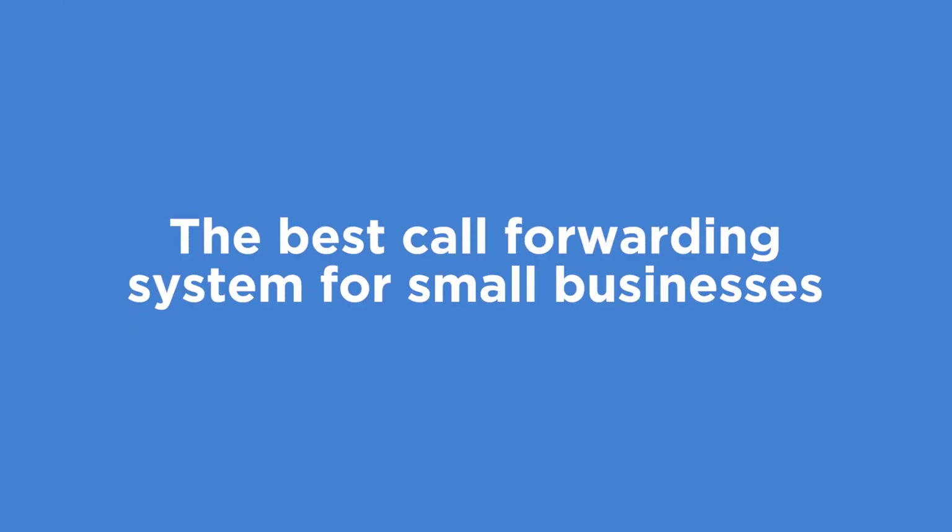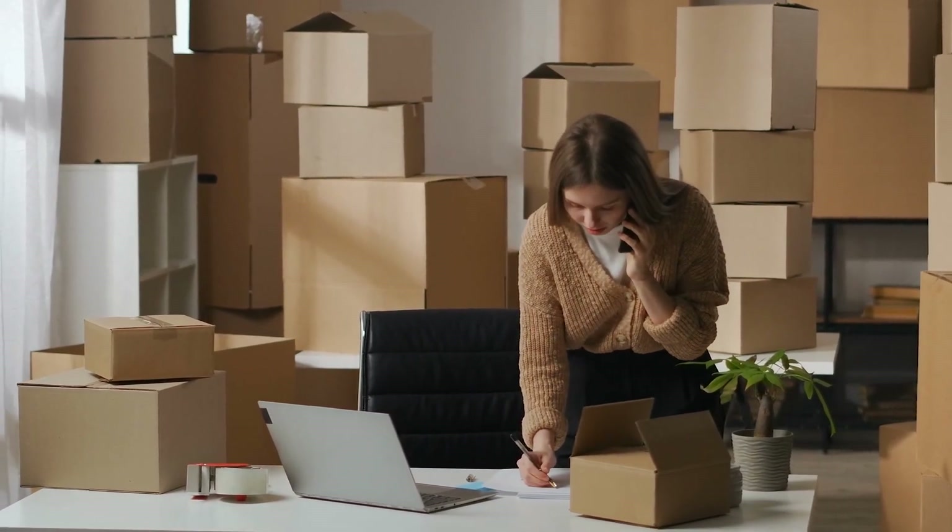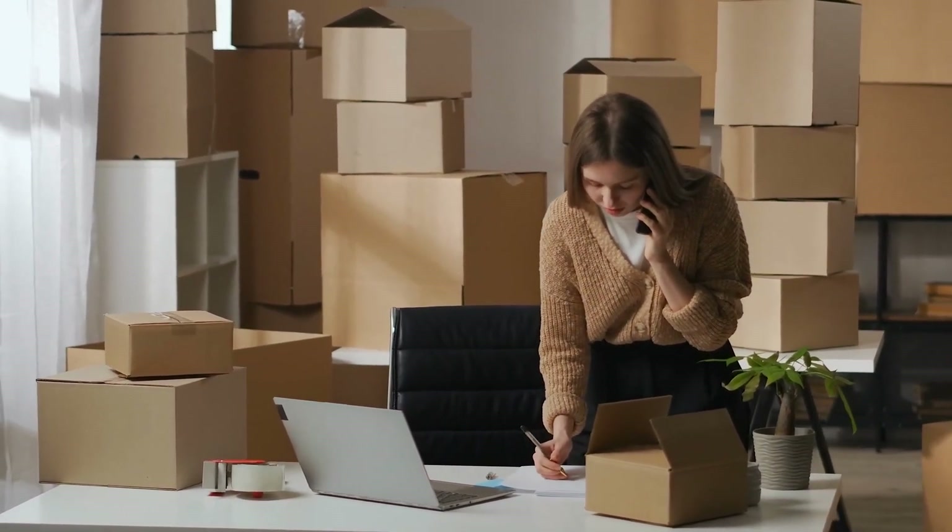Call forwarding offers convenience, flexibility, and enhanced productivity. Whether you're on the move or running a business, you can be sure that important calls will always find their way to you or your team.